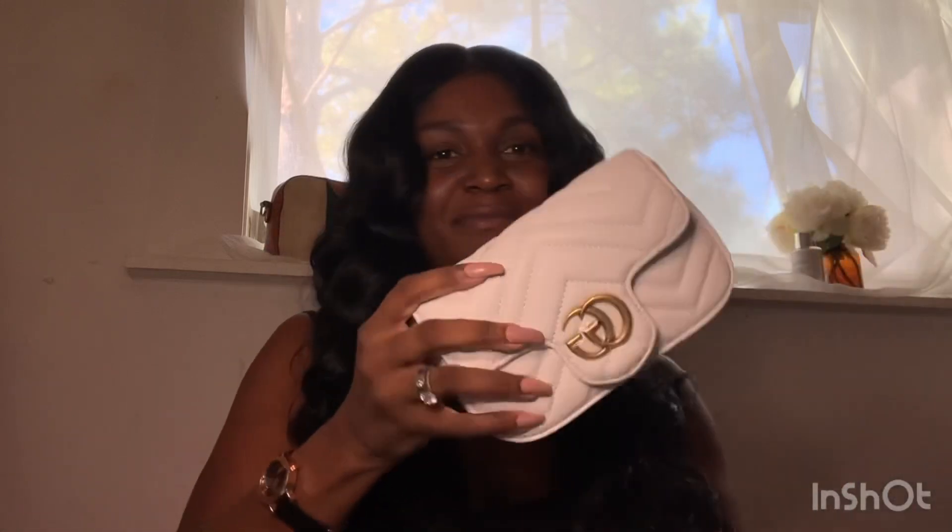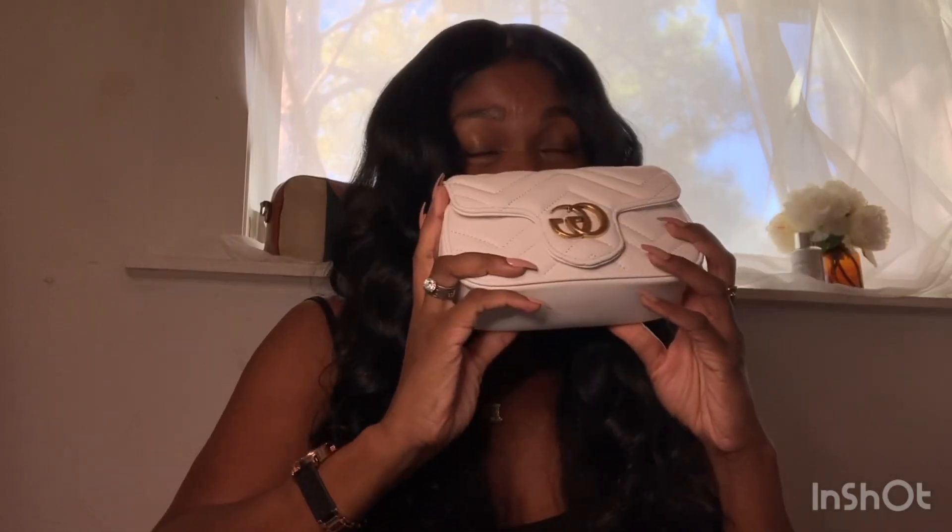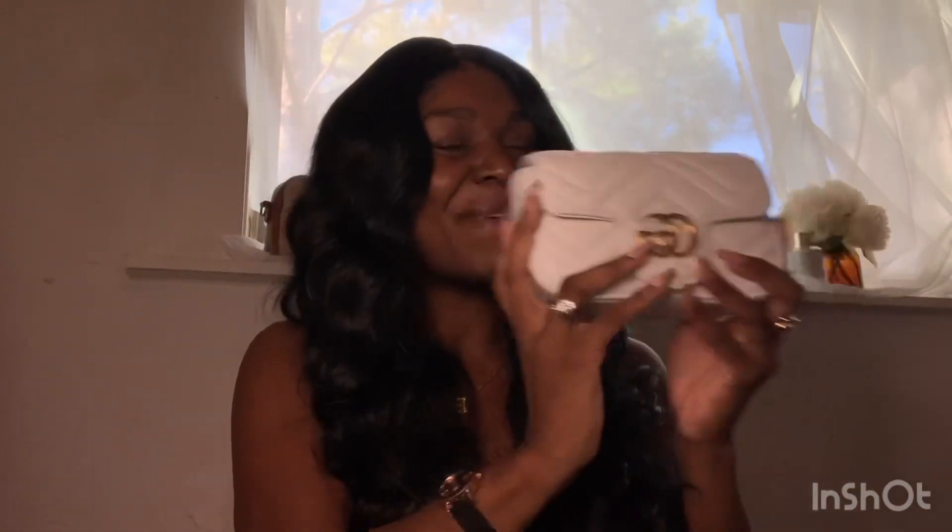Y'all, this bag smells like leather. You know how when you get a new car off the lot and it has leather seats inside and it just has that plush smell to it? This is what this bag smells like. I'm gonna be smelling this bag all day — I love the way this bag smells. It smells like leather.